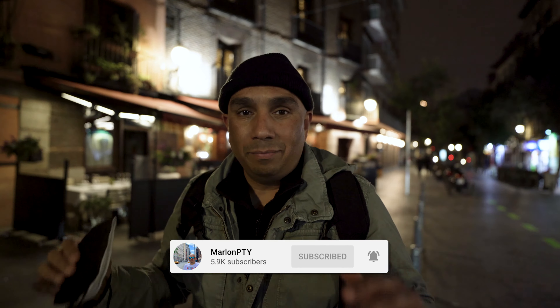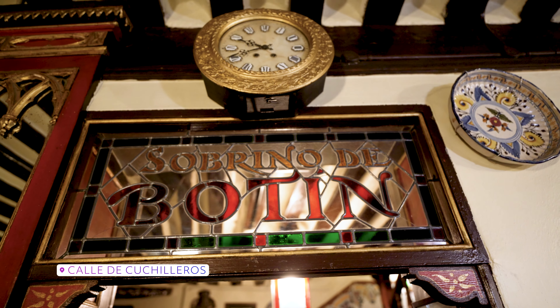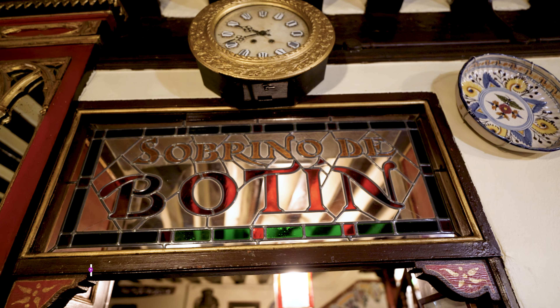So we're going to go in here. It is located in Madrid, Spain. In the heart of Madrid, right off the Plaza Mayor, located on Cuchillero Street, is the world-renowned Sobrino de Botín, also known as Casa Botín.